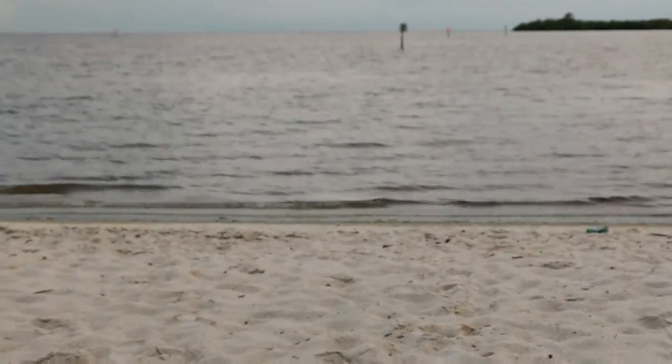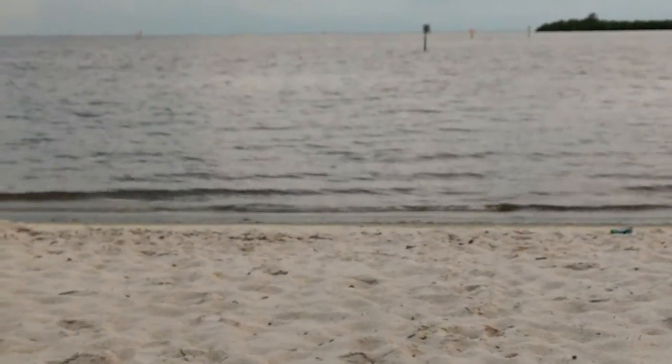Hey guys, I wanted to show you a video here. I went over to the beach, Charlotte Harbor. This is just some of the waves coming in. There's the Gulf of Mexico.